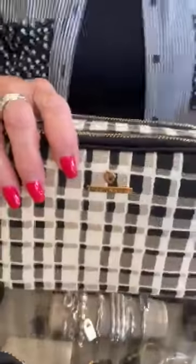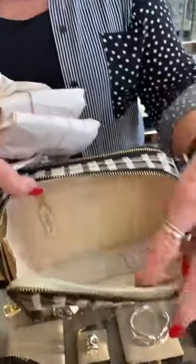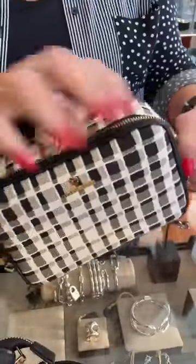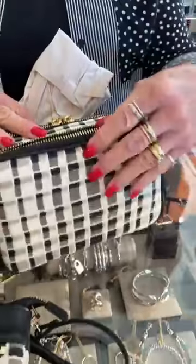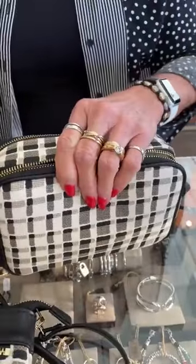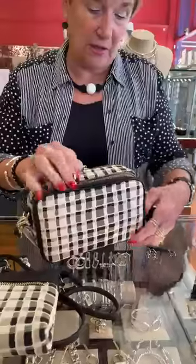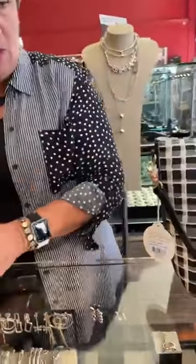This one is very cute — this is the Harlow Crossbody. It has a double zipper, which is always nice. This side has a lot of room, and the other side has a double zipper too with a ton of room on each side plus a big pocket for your phone. That one is $138 — a very cute silhouette for sure.